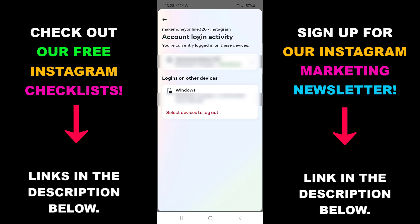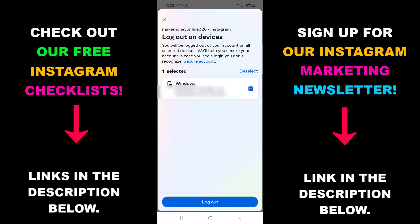If you see a device you don't recognize, that probably means your account is being used by someone else. If you want to log out of your account on that device, you can by using the select devices to log out option.